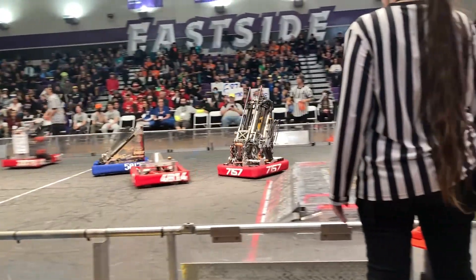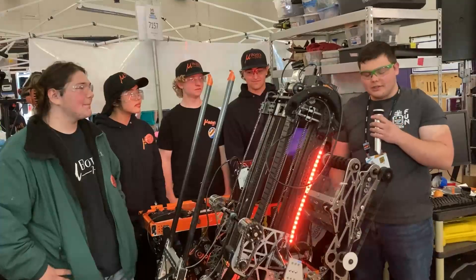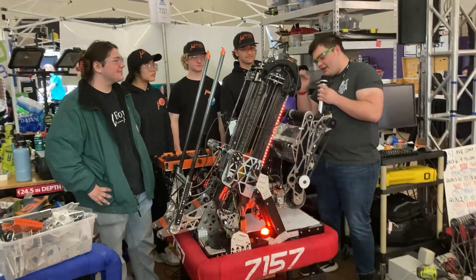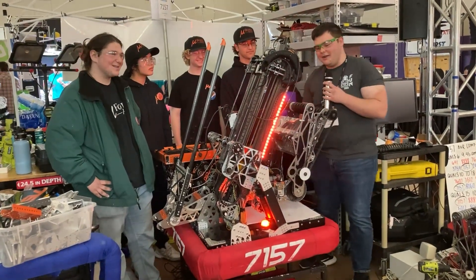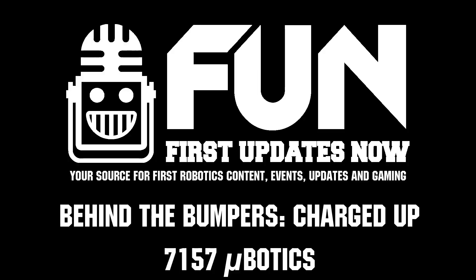Definitely some of the coolest things I've seen on this robot — that buddy climb especially is really cool. These guys are absolutely incredible and they have been so far at the Aerospace Valley Regional; some of the best driving I've ever seen in a really long time. Definitely look out for these guys, and thank you for bringing them on our show. Good luck with the rest of your competition season.